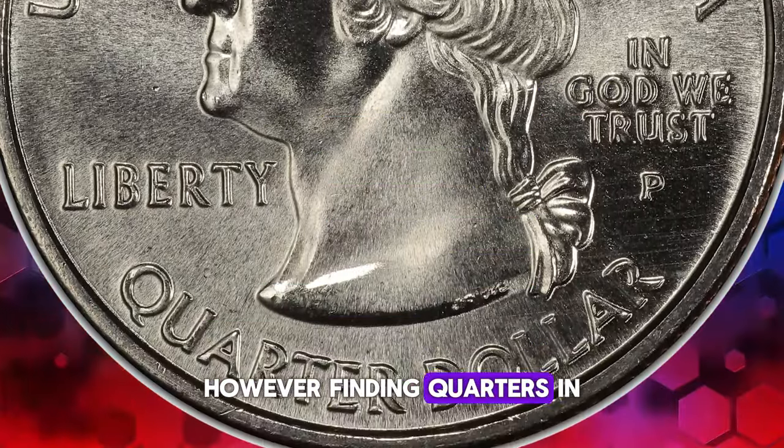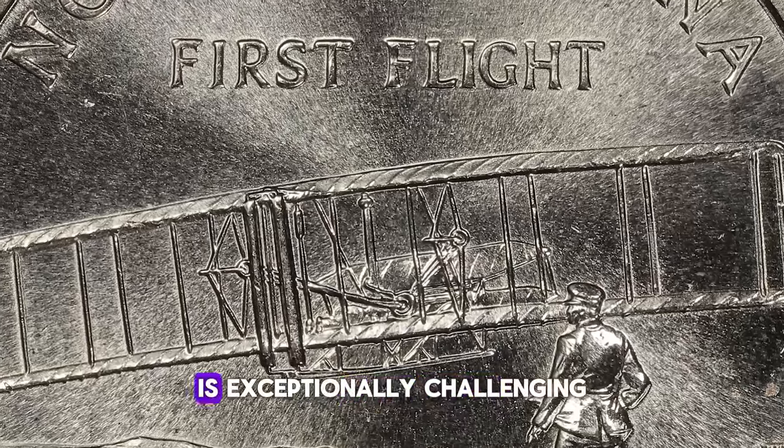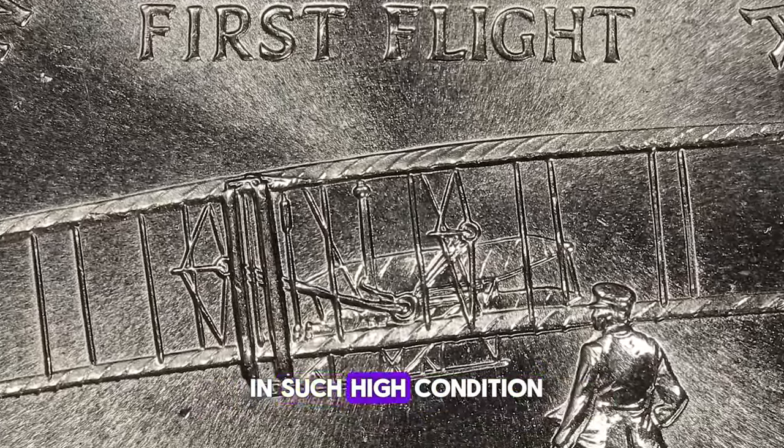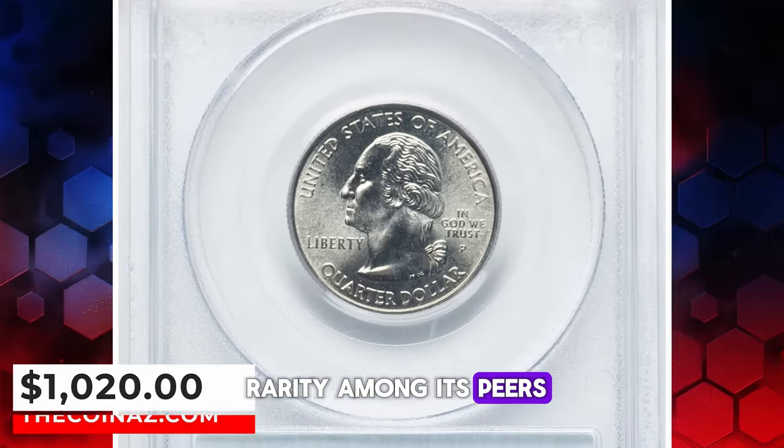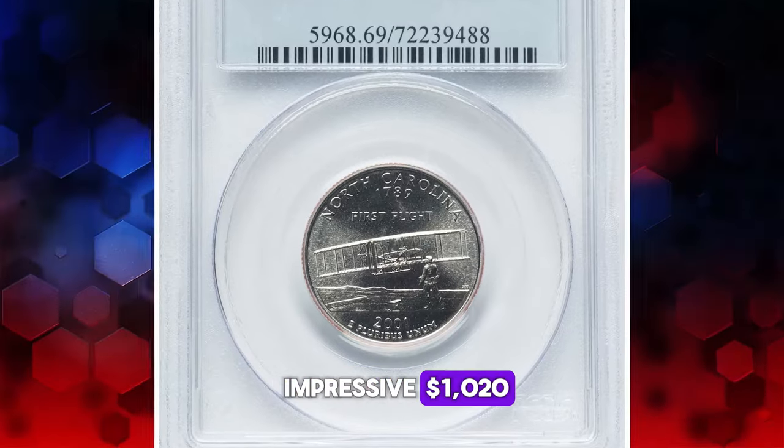However, finding quarters in the MS69 grade is exceptionally challenging due to their scarcity in such high condition. This MS69 gem, a rarity among its peers, was sold for an impressive $1,020.